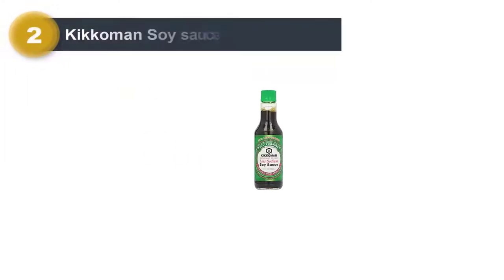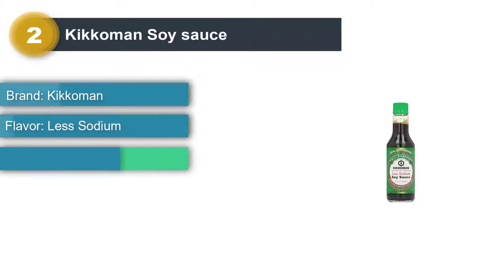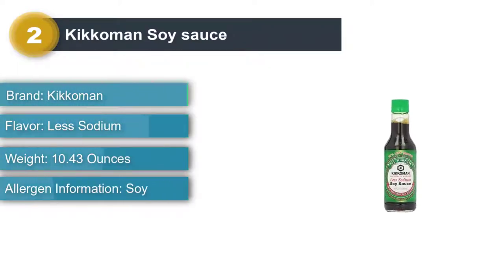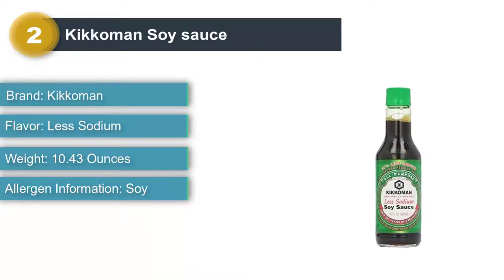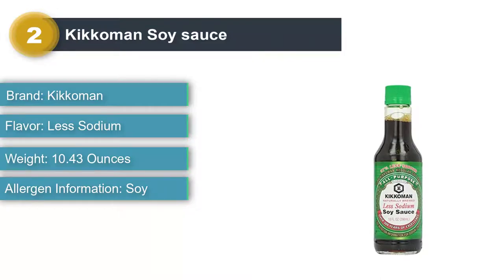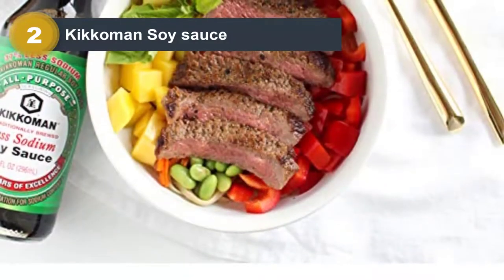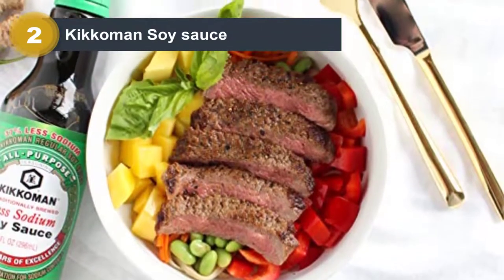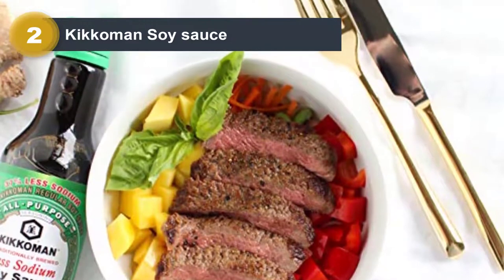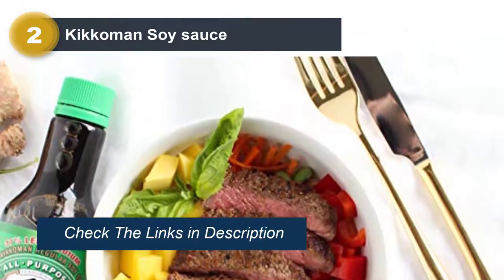Number 2. Soy sauce is so delicious, but it's easy to get carried away using it. Unfortunately, it's also incredibly salty. If you need to watch how much sodium you're consuming, regular soy sauce might be off the table. The good news is that this lower-sodium version is available from a popular grocery store brand. The sauce has the umami flavor that you love, just with less sodium. You can get it in a 10-ounce bottle to see if it suits your needs without committing to a huge bottle.